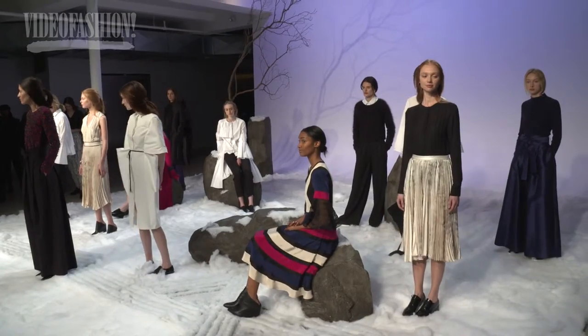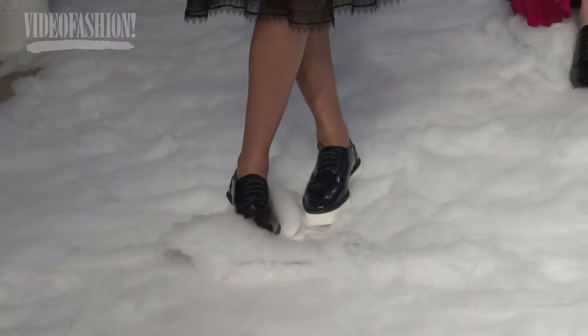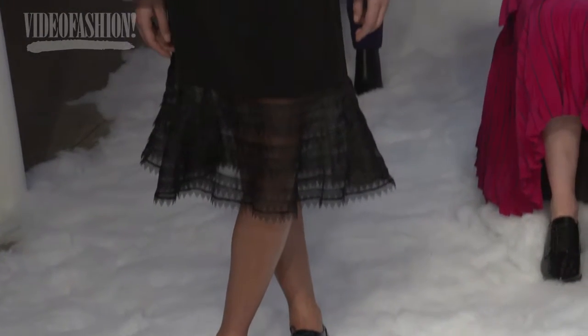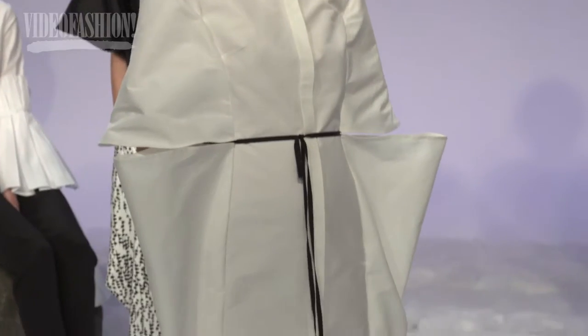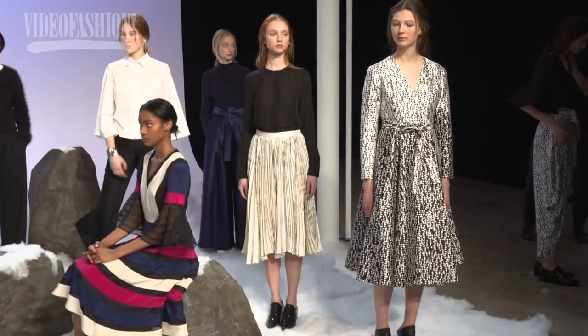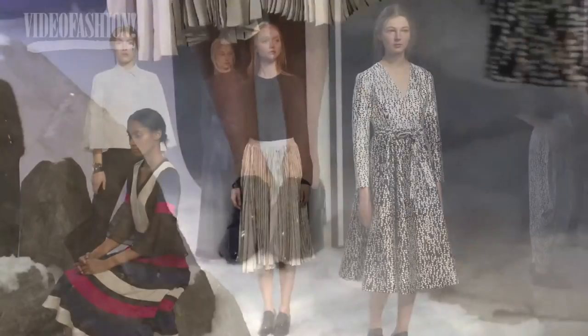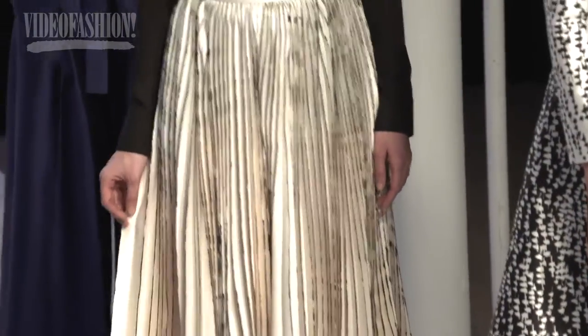The collection is really inspired by Japanese architecture — it's been a recurring theme of mine over a couple of seasons. This season I started looking at temples in the countryside of Kyoto and scenes of the snowy Japanese countryside with Zen gardens made out of snow patterns. That really started the collection.